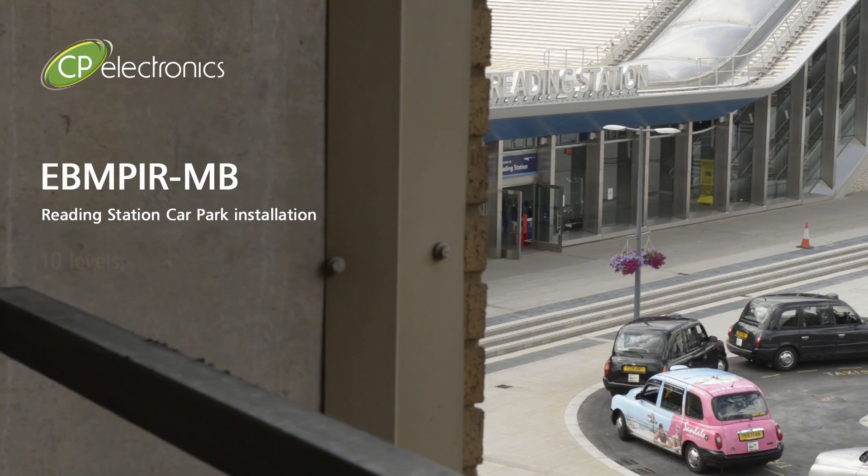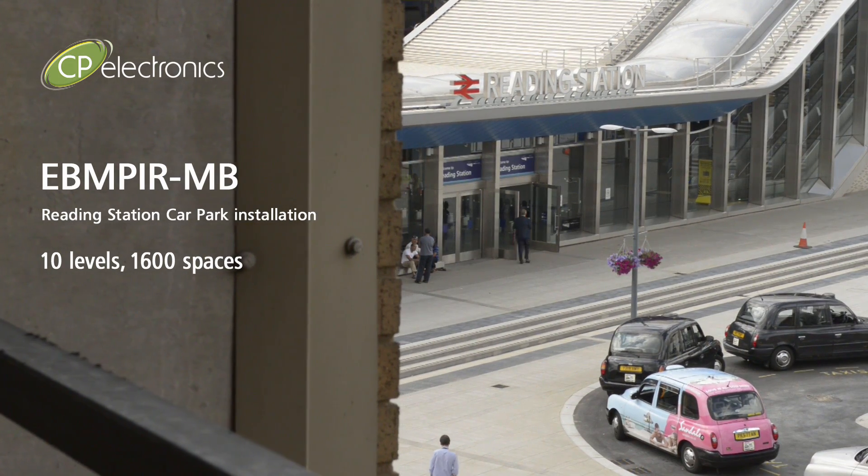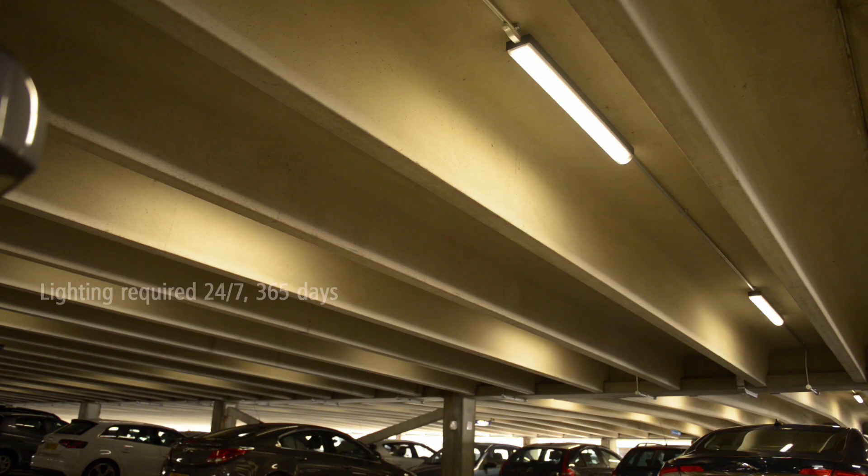Reading Station Car Park has 10 levels and 1,600 car parking spaces, and is in use 24 hours per day, 365 days a year, with lighting required for every hour of the day.